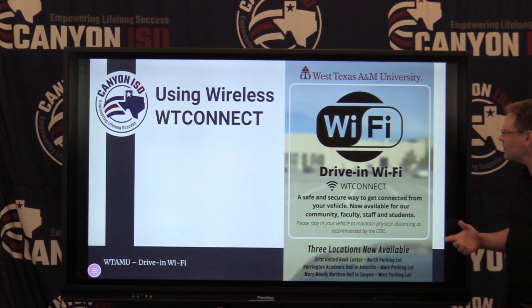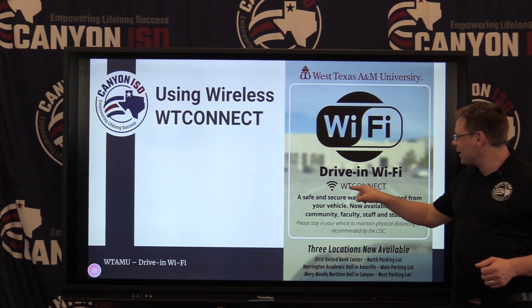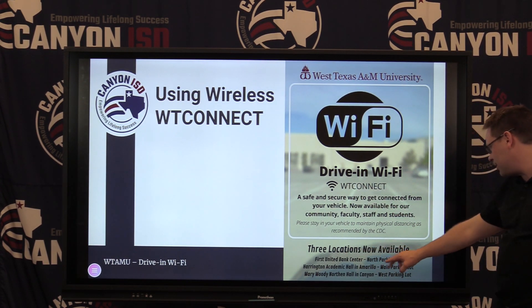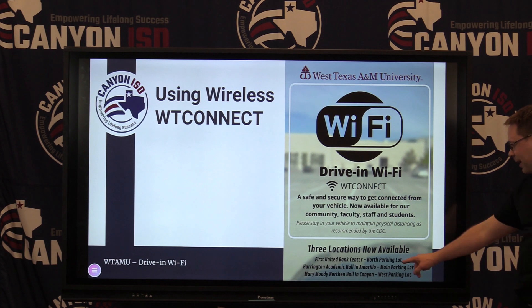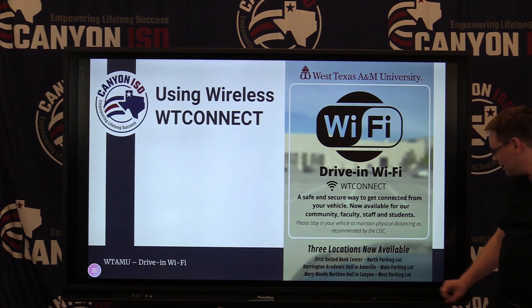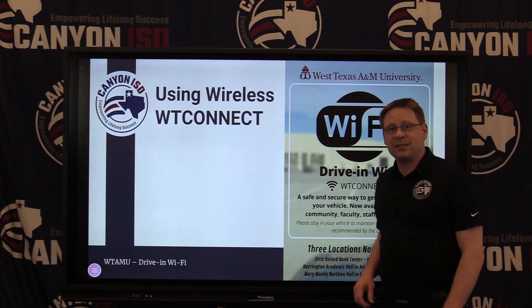Additionally, WT has partnered with us to create their Wi-Fi drive-in. You can connect using the WT Connect access point at three locations: First United Bank Center — the north parking lot; Harrington Academic Hall in Amarillo — the main parking lot; and Mary Moody North Hall in Canyon — the west parking lot. Feel free to access those locations courtesy of WT.